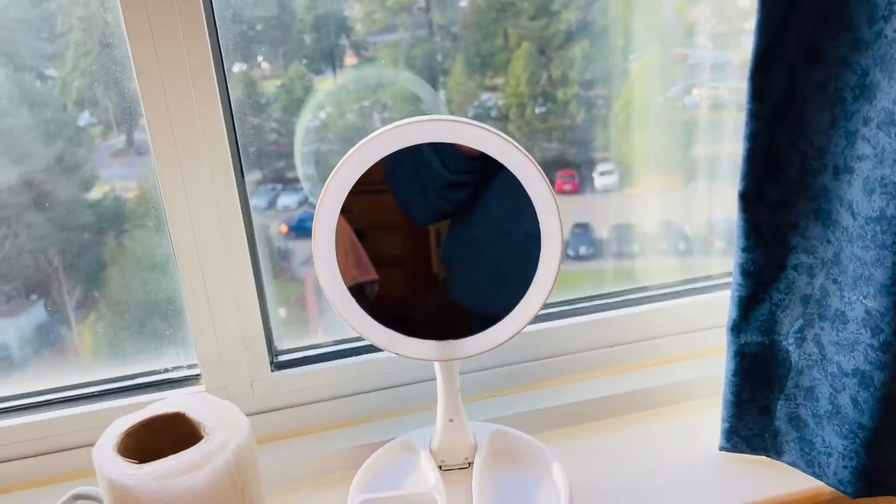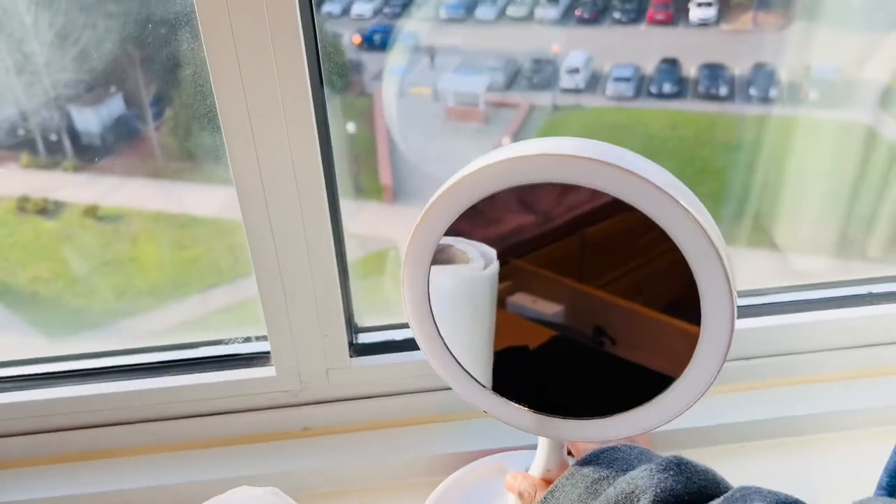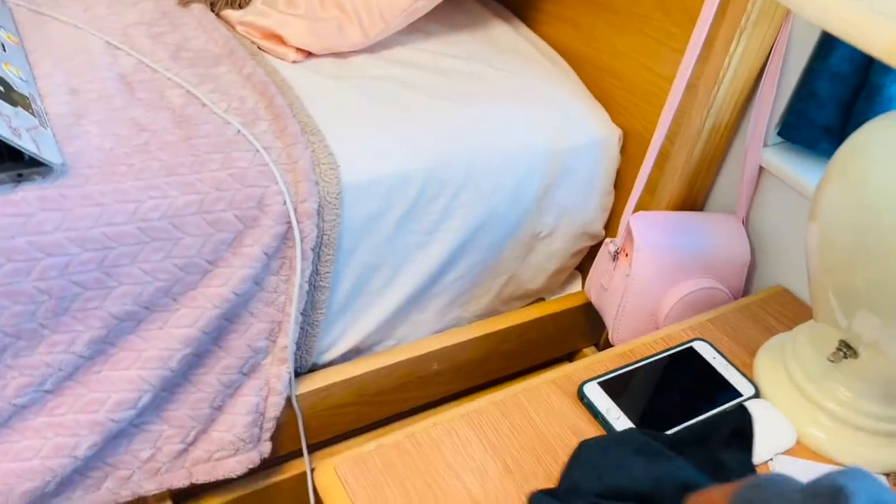Since we only have one mirror in the dorm, I got this portable makeup mirror from the Navy Exchange. It comes with a light so when my roommate and I are both getting ready at the same time and she's using the bathroom mirror, I just bring my chair over by the window and use this one. I really like it — it's portable and lightweight so I can carry it everywhere.